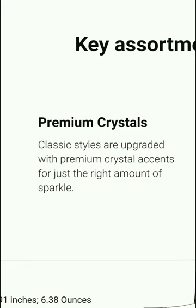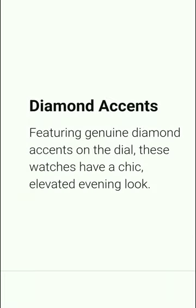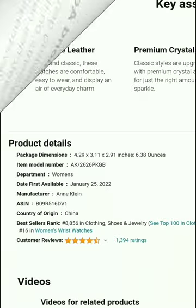Premium crystals are a classic style upgrade with premium crystal essence for just the right amount of sparkle. The ceramic design is sleek and durable — a stylish statement piece designed to inspire. The diamond essence features genuine diamonds on the dial, giving this watch a chic, elevated evening look.